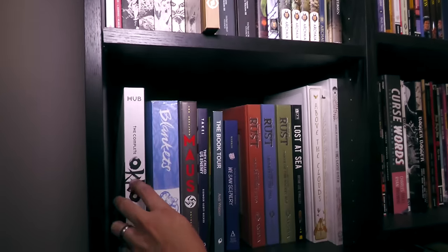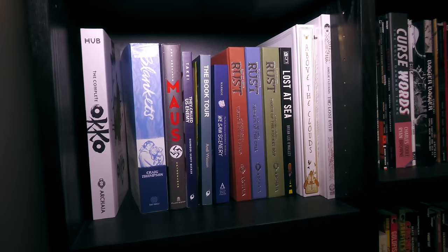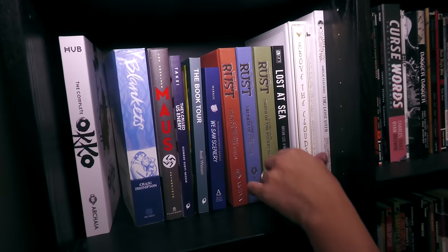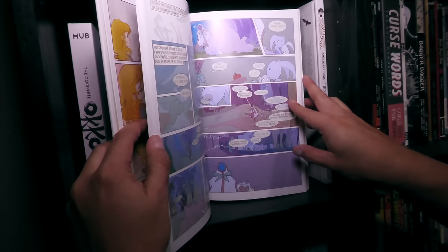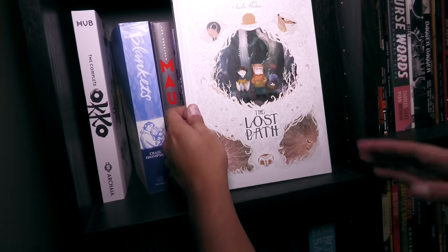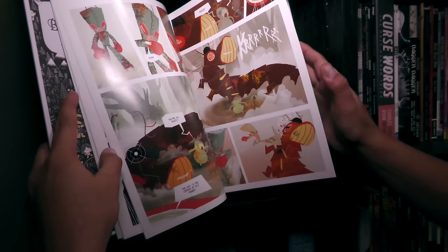Down here are some other books you've probably seen on my channel — whether in top ten books that make me cry, top ten books of all time, stand-alone comics, hidden gems. This is a beautiful book right here — Above the Clouds, which was a Kickstarter. Archer — great book. Lost Path. There's all these little stories. That's why I love bringing attention to lesser-known graphic novels that people haven't heard of.